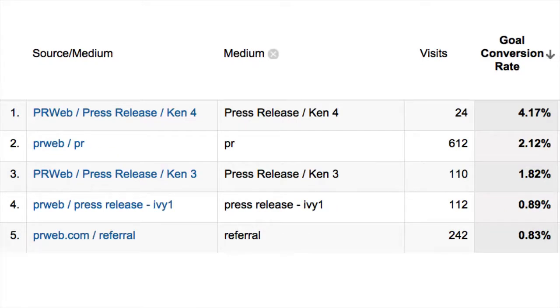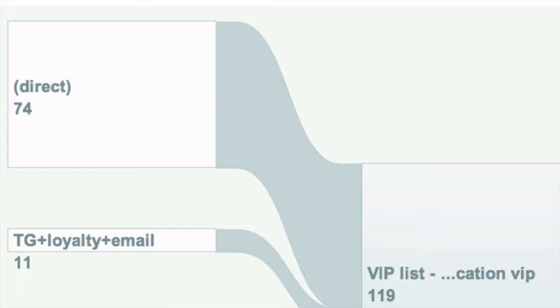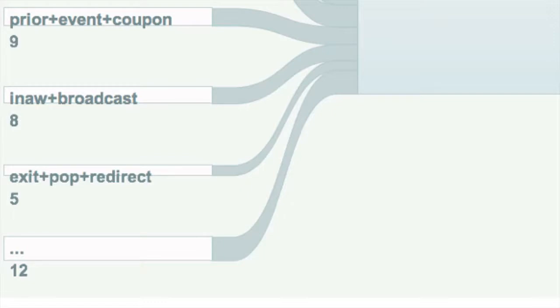If I want to drill down further — let's take the press releases as an example — I can drill down to which press release, written by whom, has generated the most visits and the best conversions. One of my press releases here is converting at 4.17%, so I'll go and see what that press release was and make sure I do more marketing around that topic because it's resonating with my customers. You can also see this represented as a flow chart, showing that for one of my new products a good portion of sales came from a direct channel, another chunk from a loyalty email, the next batch from a prior event, another from a previous product purchase, and five people actually purchased on their way to leave the site via an exit pop-up with a trackable link.